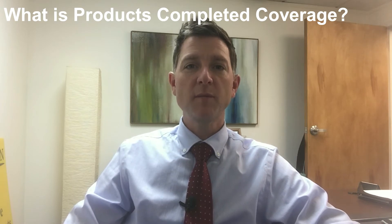Completed products and operations liability on a business policy provides coverage for an insured after they have finished whatever the project is that they were working on for their customer, and it is now in the hands of the customer.